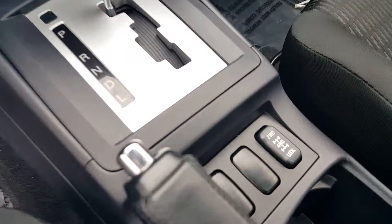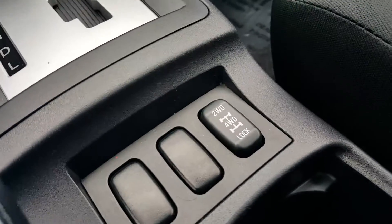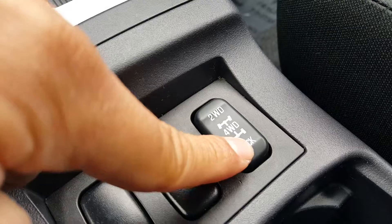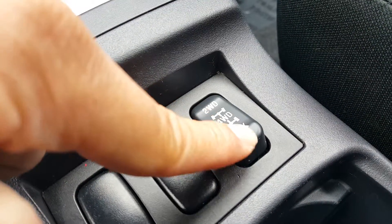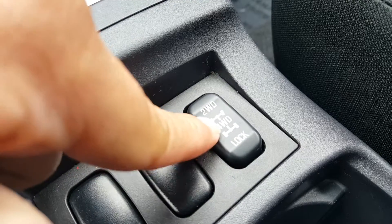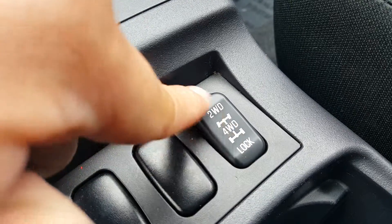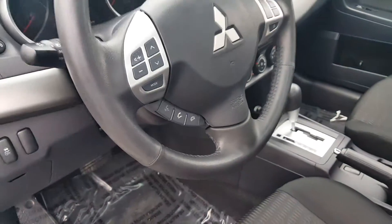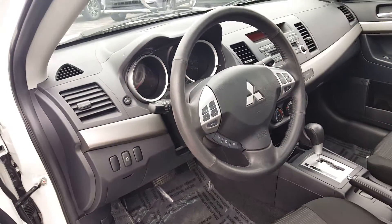This is the forward drive system with all-wheel control, which you can flip even while you're driving. You can change it to different settings: front-wheel drive, forward drive, and then your lock mode. There are different settings you can change back and forth even while driving — you won't harm anything.